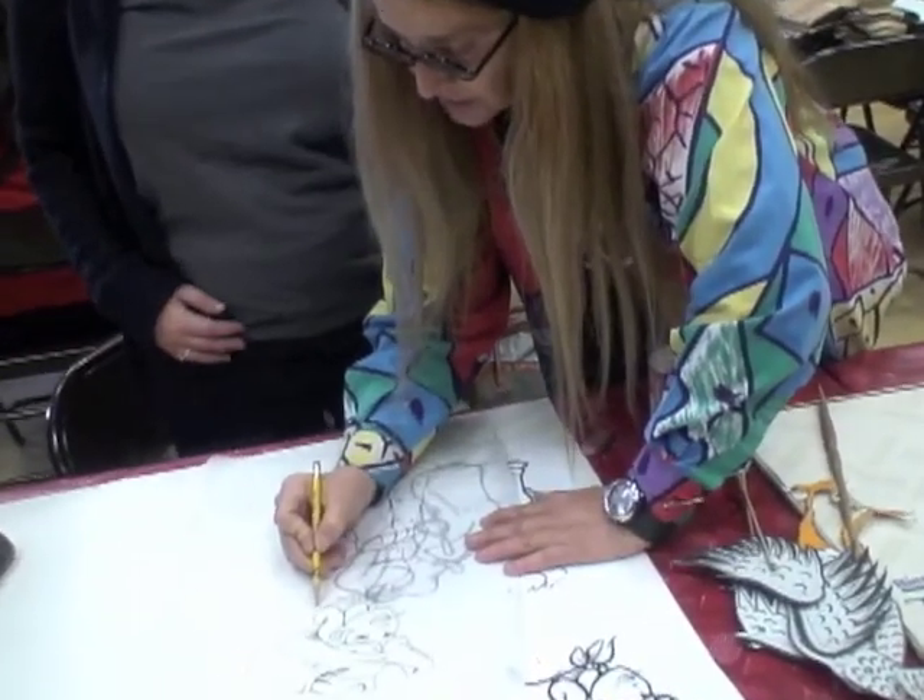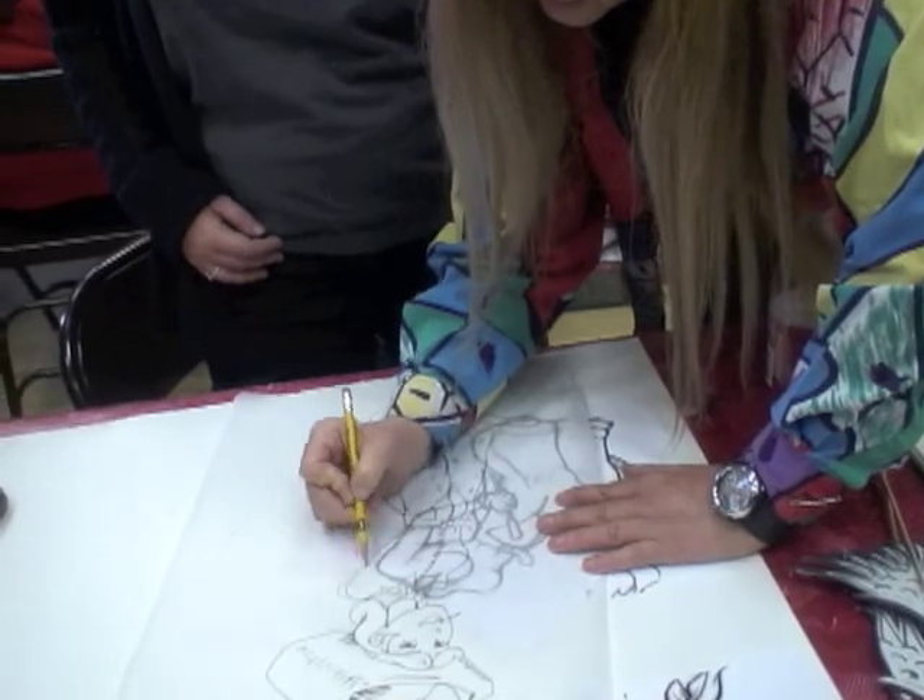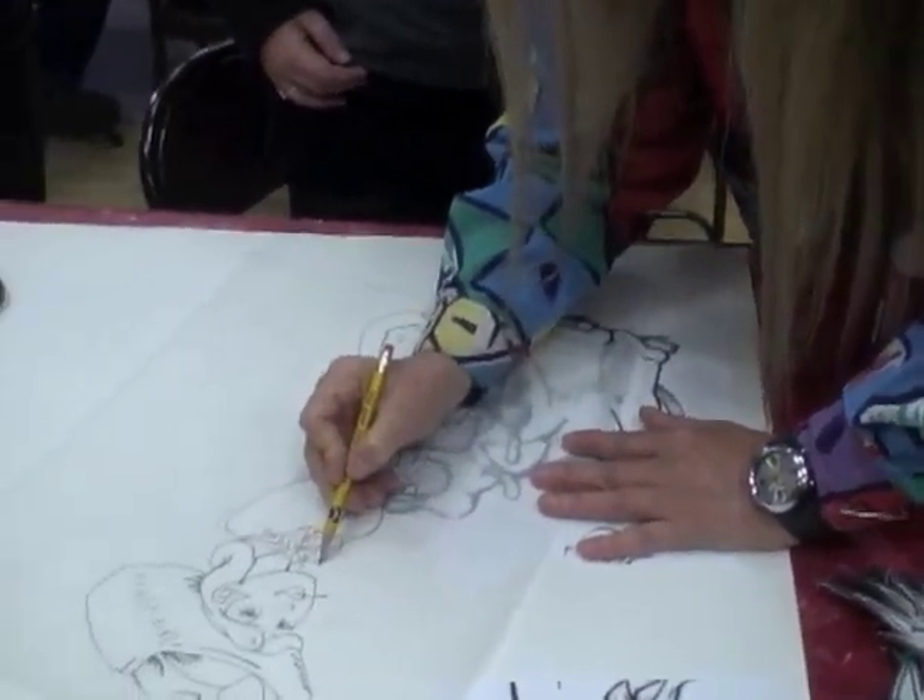Shadow play is very much like film, but it's live theater. It comes from an ancient tradition that started in Asia over a thousand years ago. Shadow play holds great potential for those who like any type of art.